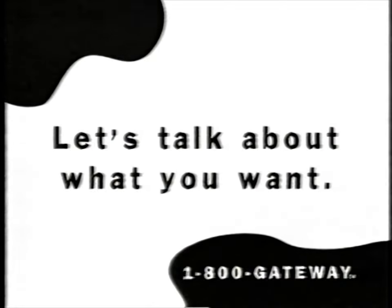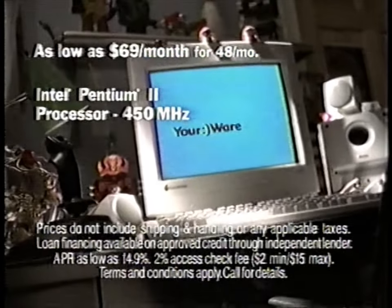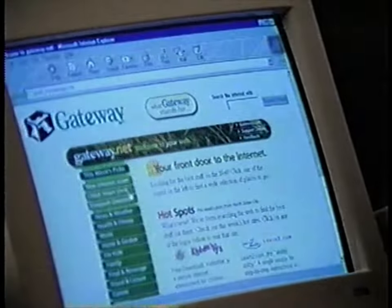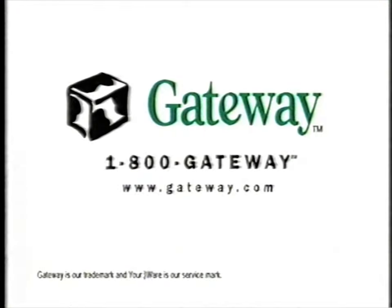I wanted something that was really fast. I'm talking hypervelocity. I mean, I get to build my own computer? Yeah, that's how we do it. Sweet. It's just an incredible package. When you call 1-800-GATEWAY, we'll set you up with the YourWare program — technology that grows with you. For just $69 a month, we can custom build you a PC with an Intel Pentium II processor at 450 MHz, and in two years you can trade it in toward the purchase of a new one. Call us and let's talk about YourWare from Gateway.